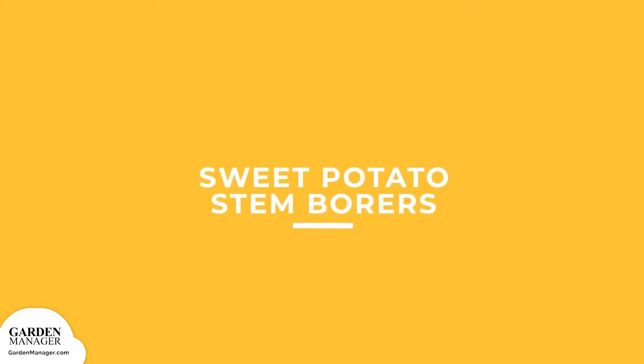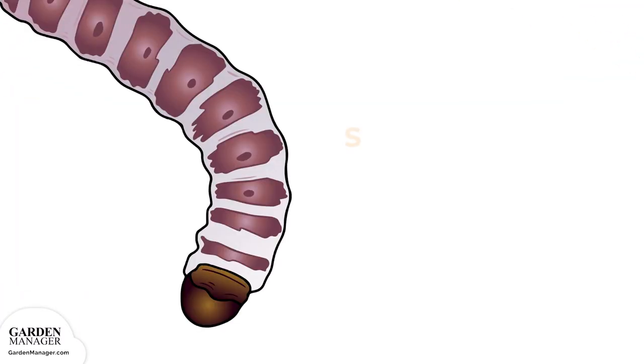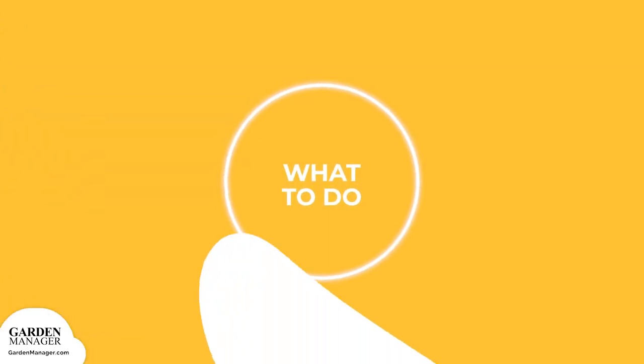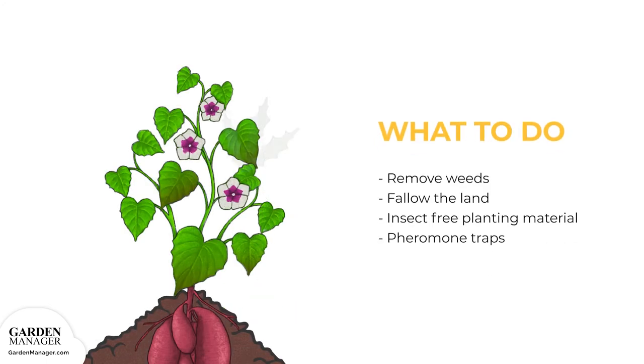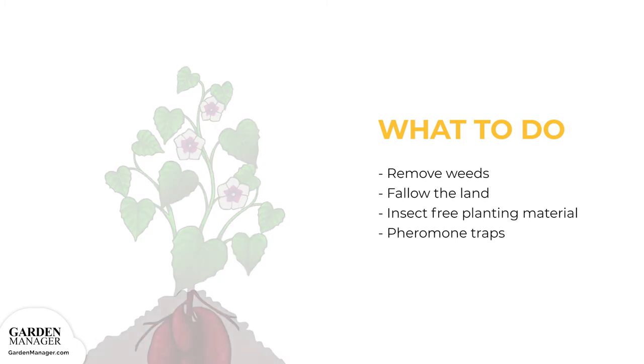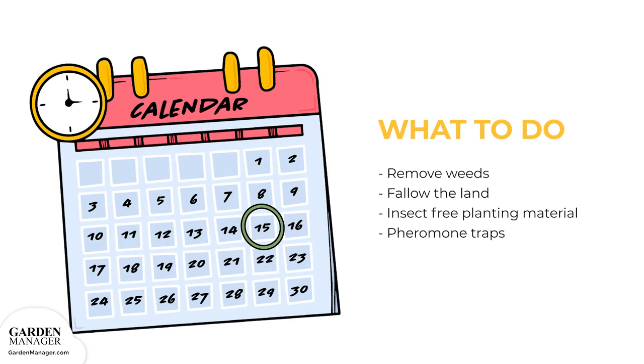Sweet Potato Stem Borers: These larvae bury into the stem that leads to a plant's storage roots and feed on the crown region, causing plants to wilt, yellow, and then die. To manage them: keep fields free from weeds, especially Ipomoea weeds. Try fallowing the land for a few seasons if the infestation is too severe. Use insect-free planting material and pheromone traps to monitor and control these borers.